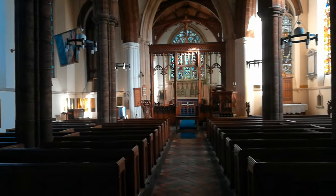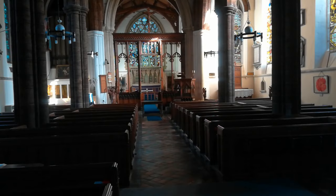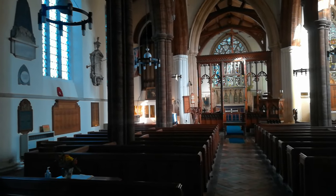As I also always say, every church has a different feeling about it. This one is quite amazing. I'm going to try and show you as much as I possibly can.